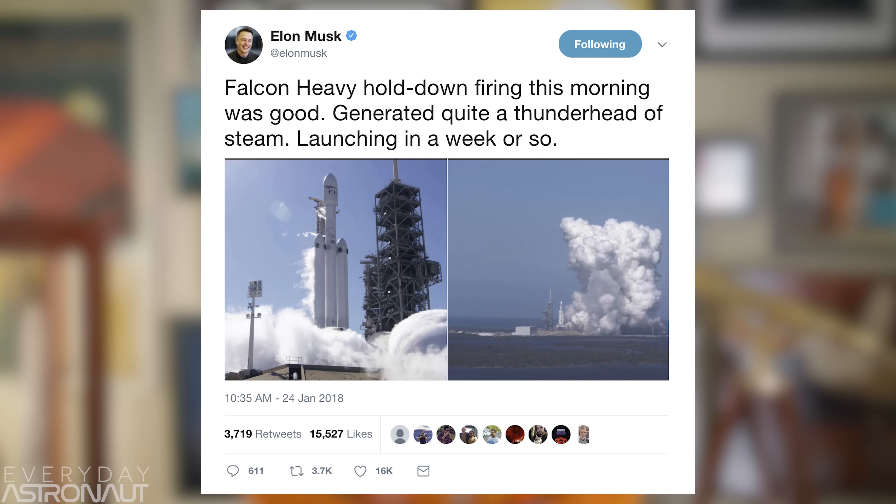Now that Falcon Heavy has successfully gone through static fire, hopefully we'll have a more concrete date on the calendar for its maiden launch. Elon Musk even tweeted: 'Falcon Heavy hold-down firing this morning was good. Generated quite a thunderhead of steam. Launching in a week or so.'